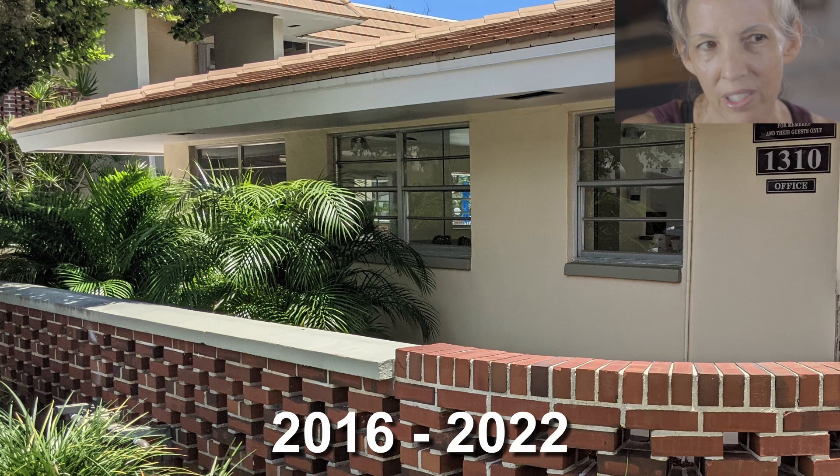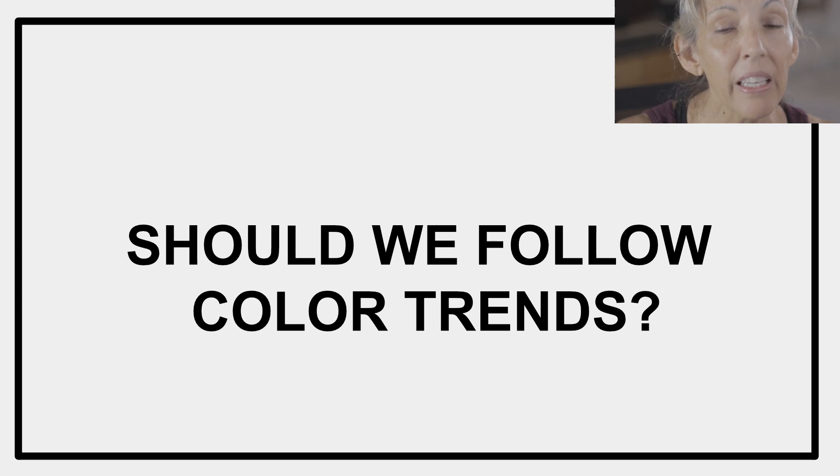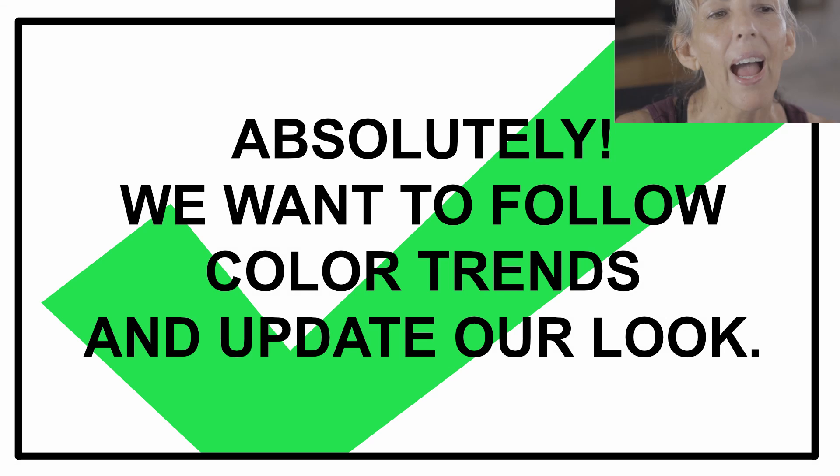What does all this mean? Should we be following color trends? It means you're probably being influenced by color trends whether you know it or not. The yellow paint color on Marine Colony looks more current and updated than the rosy beige. So yes, we do want to follow color trends.